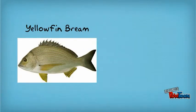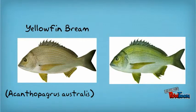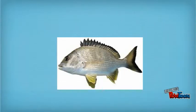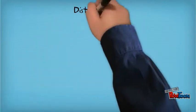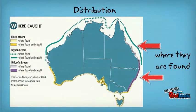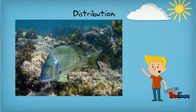There are two types of brim: the common yellowfin brim and the black brim. For this presentation, I'll be talking about the yellowfin brim. Yellowfin brim are found along the New South Wales coast as well as in Queensland. Brim inhabit estuaries, inshore rocky reef habitats, and ocean beaches.